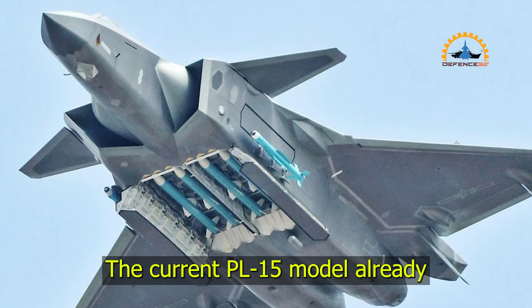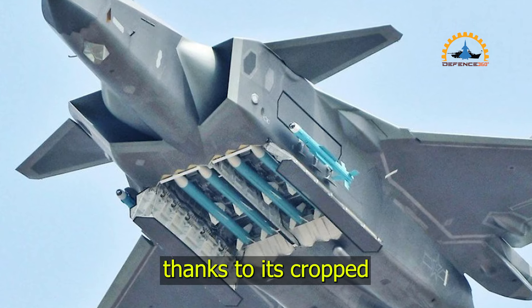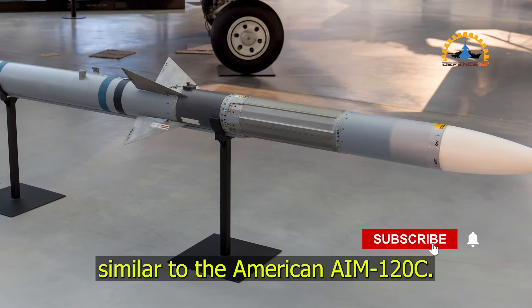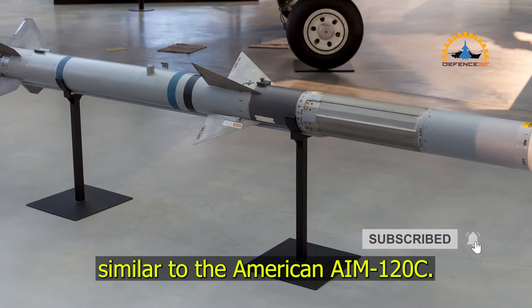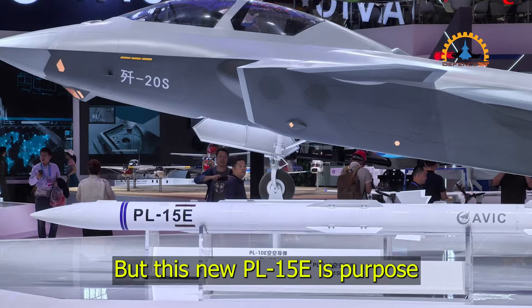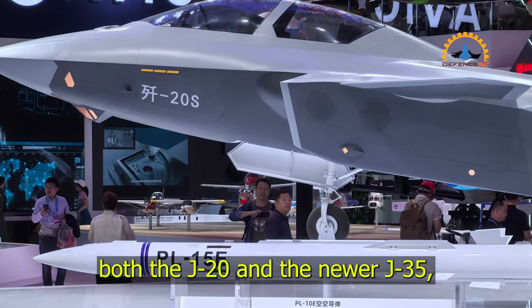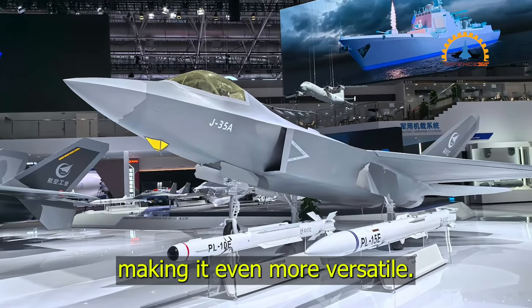The current PL-15 model already fits the weapons bay of the J-20, thanks to its cropped fins that save on space, similar to the American AIM-120C. But this new PL-15E is purpose-built to maximize integration on both the J-20 and the newer J-35, making it even more versatile.